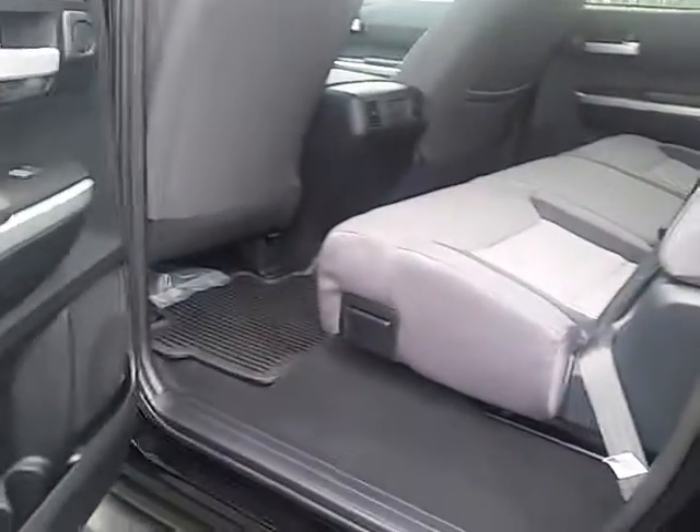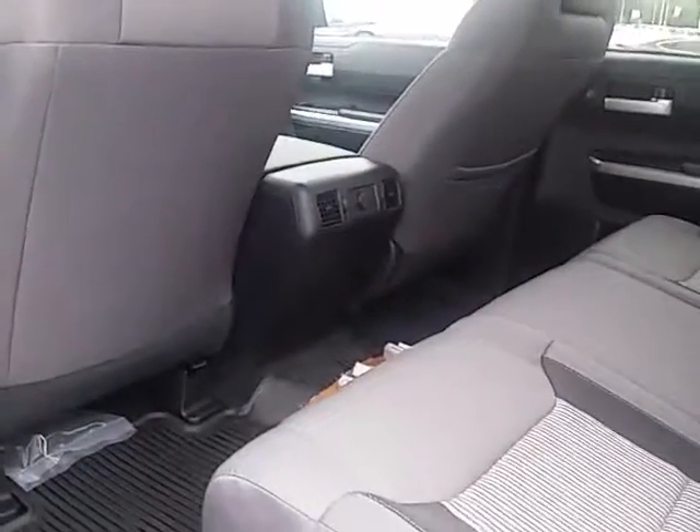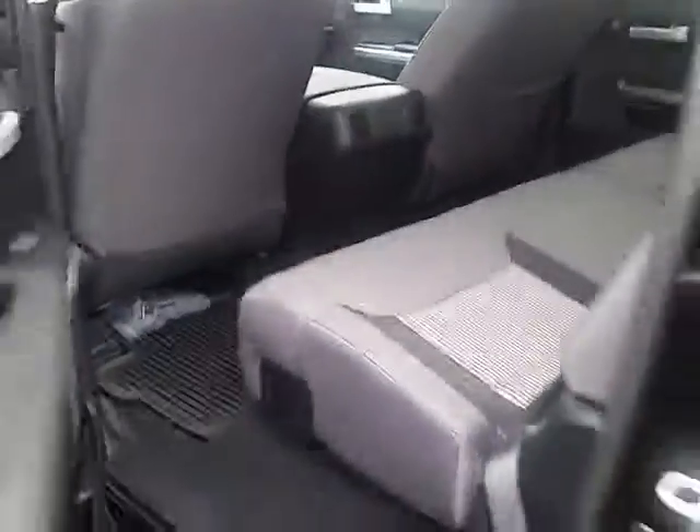Of course, with the Tundra Crew Max, it's unmatched room in the back seat area. One unique feature is that the rear window goes all the way down — it's electric — giving you some nice airflow for the back passengers.